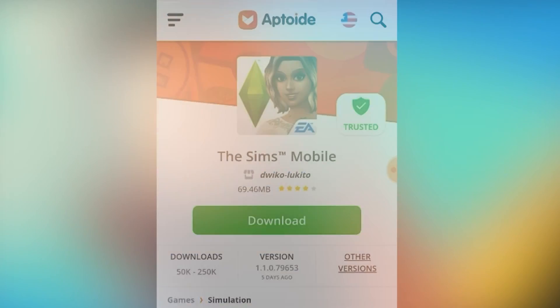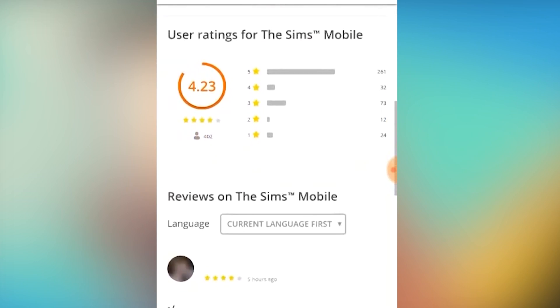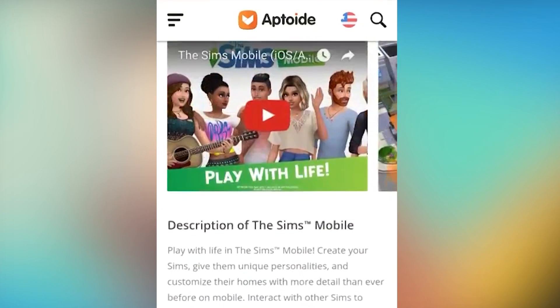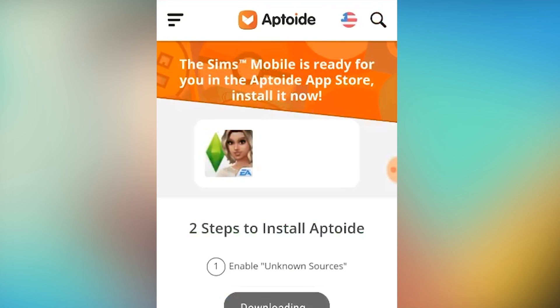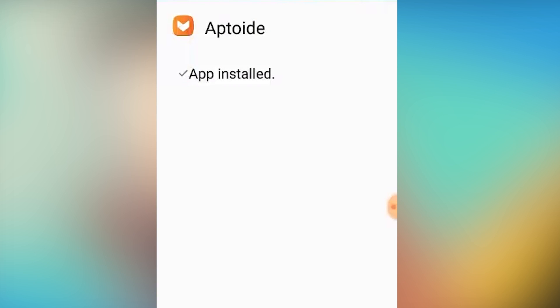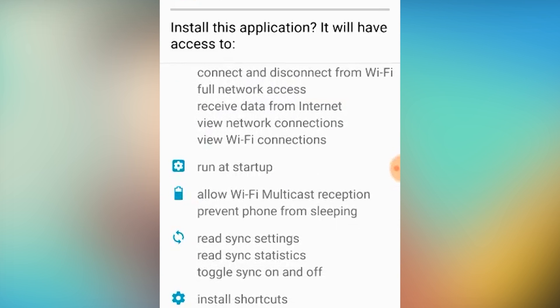Okay guys, if you want to download The Sims Mobile, the first thing you're going to do is click the link in my description box or in my pinned comment, which will take you to where you can download the Aptoid app. After clicking download, a screen will pop up for you to download The Sims Mobile in the Aptoid app store. First you'll have to read through the policy and if you agree you click OK and The Sims Mobile will be ready to download.